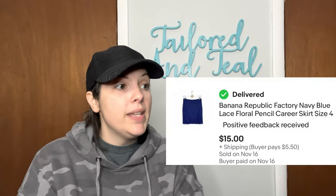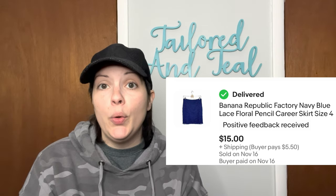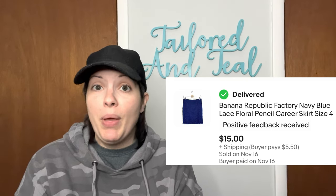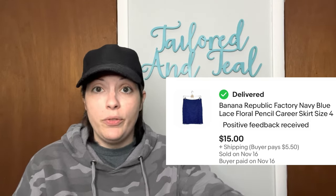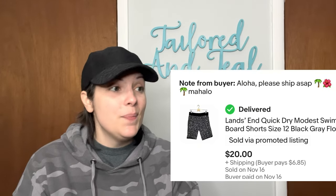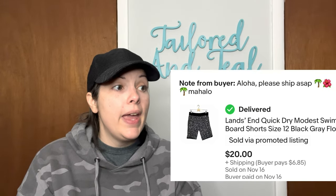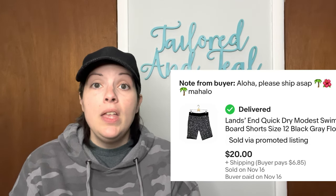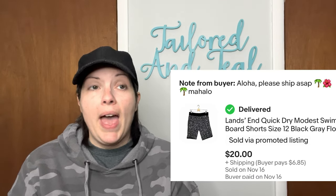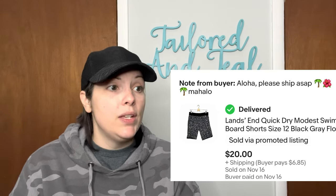Moving on to eBay, where I had 21 sales. The first sale was a Banana Republic Navy Blue Floral Lace Overlay Pencil Skirt from a ThredUp Rescue Box, and it sold for $15. Next up was another Land's End swim item — quick-drying modest swim board shorts in a size 12, gray, black, and white floral pattern — and they sold for $20, going all the way to Hawaii.